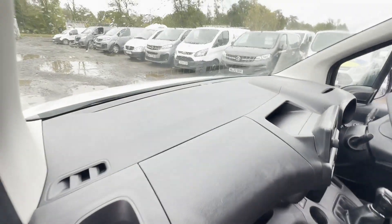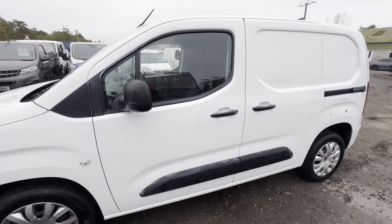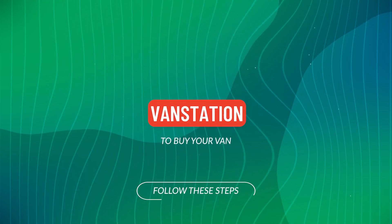Well looked after, pride and joy. First to see will definitely buy. Features: two former keepers, parking sensors, air con, two keys, electric windows. EU status Euro 6.